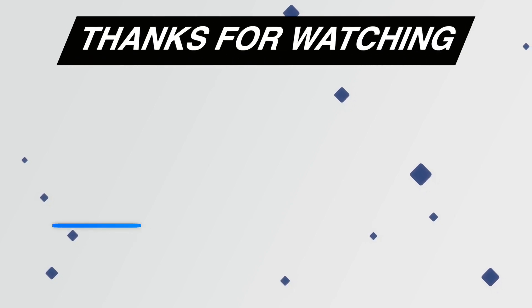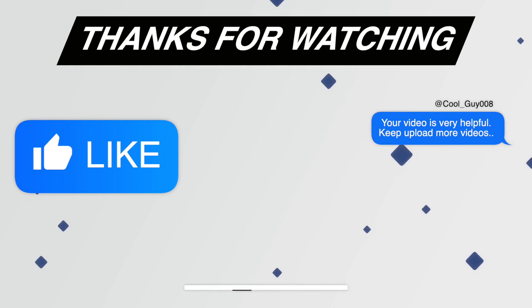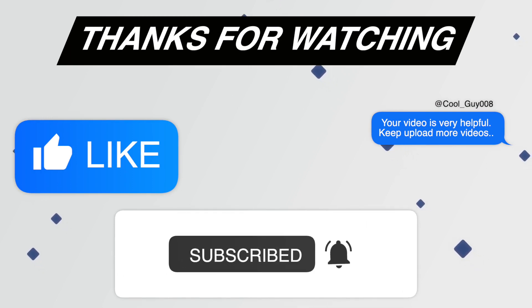Thank you for watching this video. Please like this video and share your thoughts in the comment section. Also hit the subscribe button with the notification bell icon to never miss any future videos from this channel.